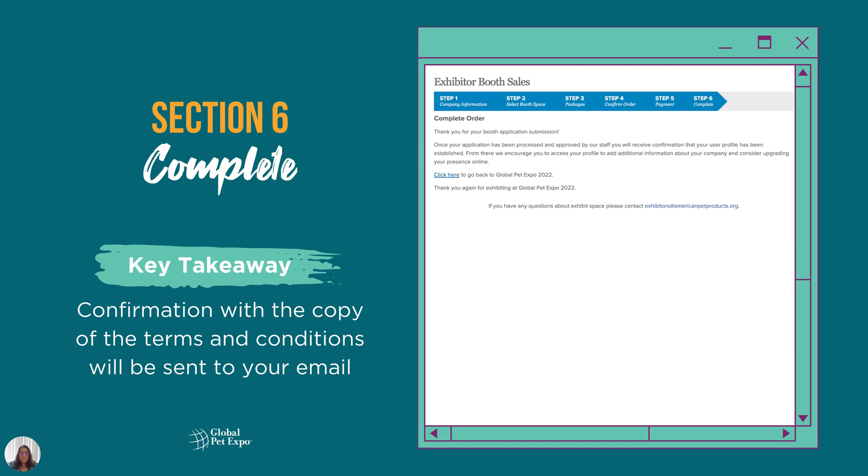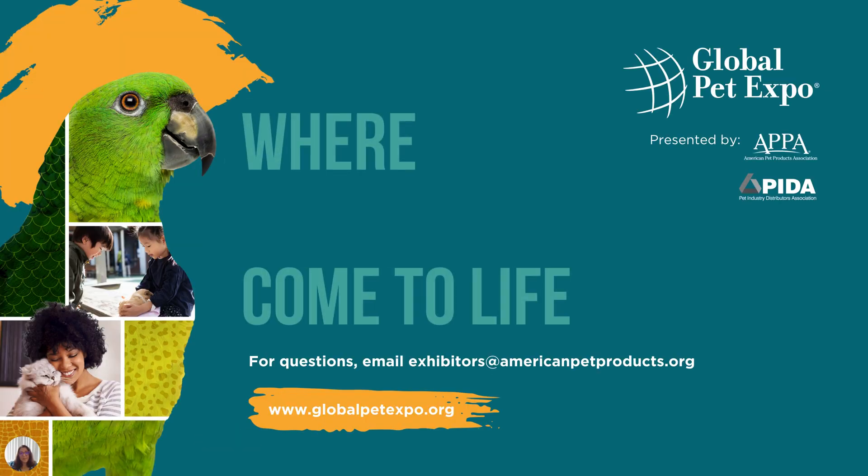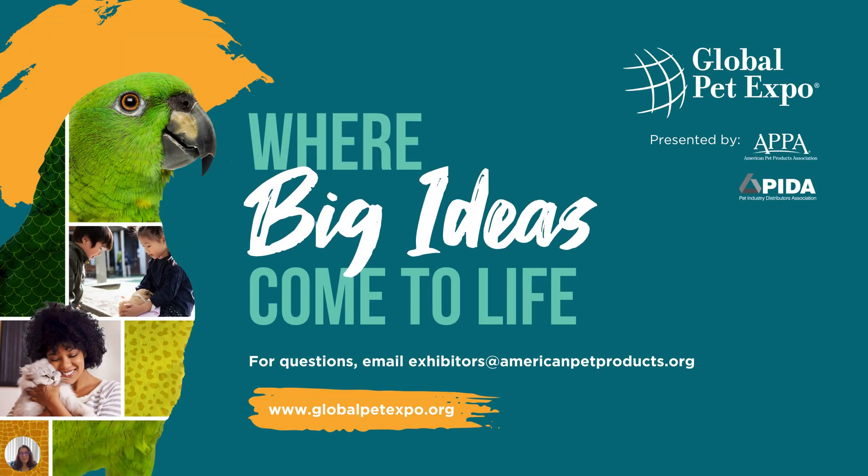In Section 6, your application is complete. You'll receive a booth confirmation email with the terms and conditions attached. A separate credit card processing receipt or an invoice will also be sent to you. Booth assignments will be announced starting in October. You'll also receive access to an exhibitor dashboard in the coming weeks. For questions, please email us at exhibitors@AmericanPetProducts.org. We look forward to seeing you at Global Pet Expo 2022.